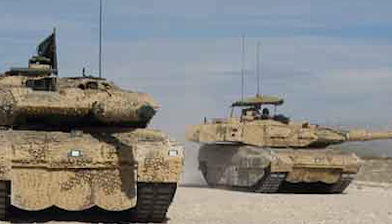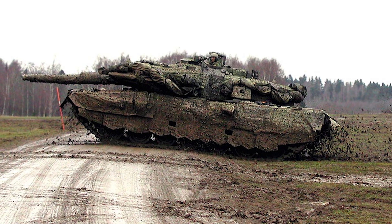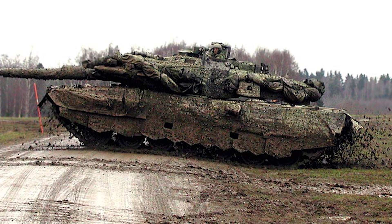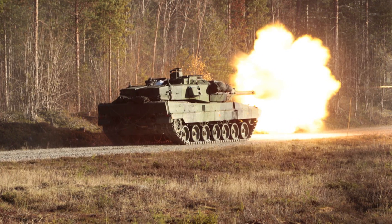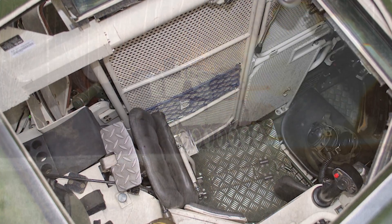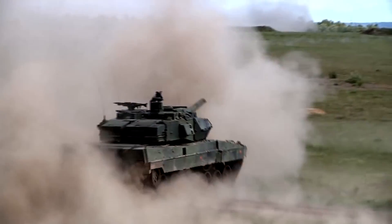Looking at the specifics: the weight of the Stridsvagn 122 is approximately 62.5 tons, while the 122B is heavier by about 770 pounds. The length of this tank from back to barrel is approximately 9.97 meters, with a width of 3.75 meters and a height of 3 meters, giving it a fairly low profile, though not quite as low as the Abrams, the Challenger, or even the T-90. There is a crew of four, and it has a 120mm Rheinmetall smoothbore gun barrel with approximately 42 rounds, as well as two 7.62mm machine guns with approximately 4,750 rounds.